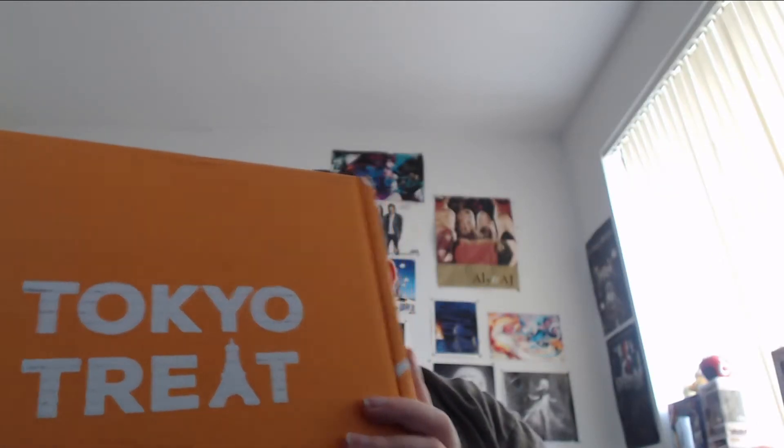What's up everybody, back again with another unboxing video. This month I got the October 2021 Tokyo Street Box. This box has a whole bunch of goodies and snacks from Japan. It's like $43 a month and you get a whole bunch of stuff. I'll leave a link in the description where you can get your box — with that being said, let's hop right into it.